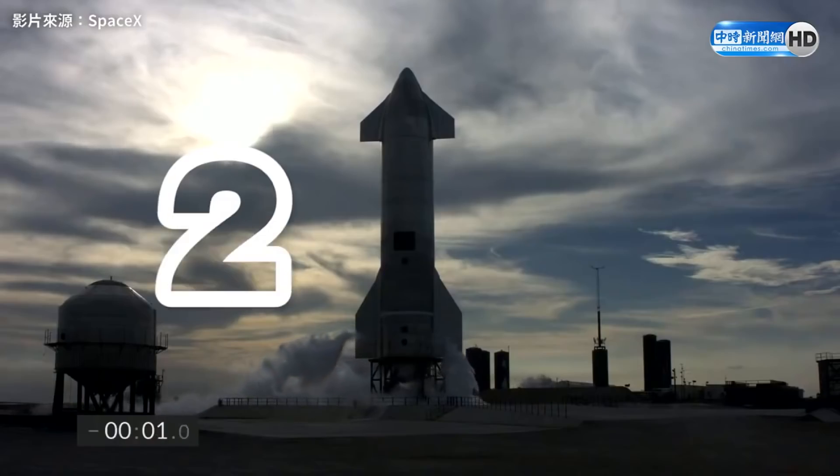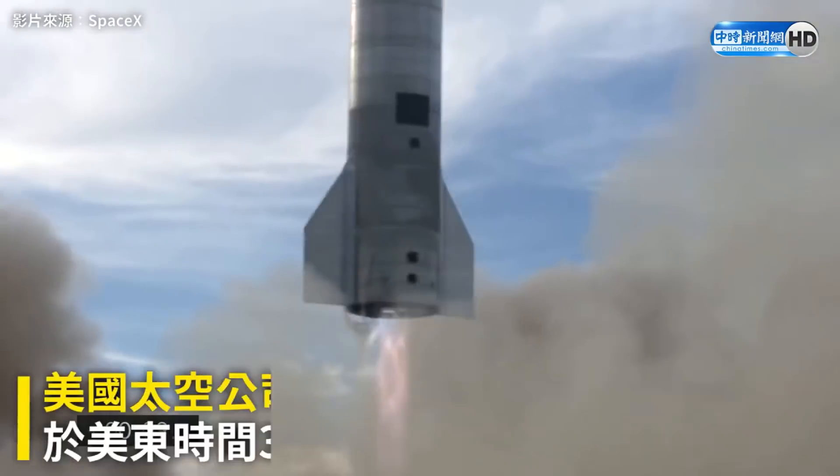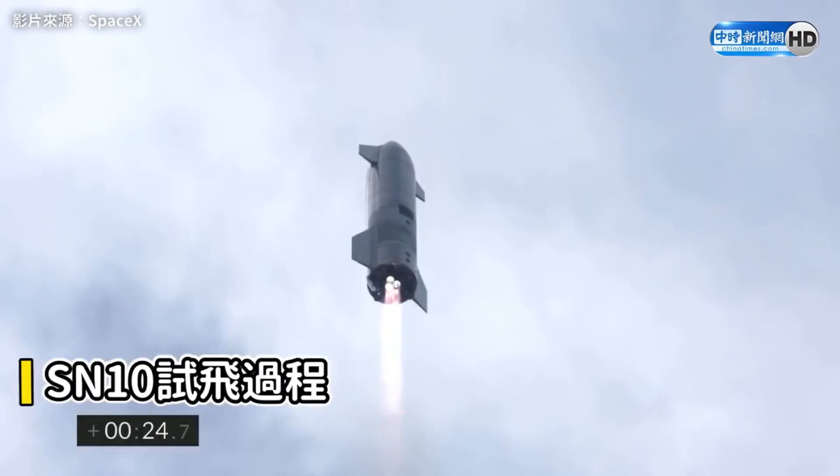3, 2, 1, ignition. We have liftoff. Prepared for Section 35, OSC, FC-1, and LVN.